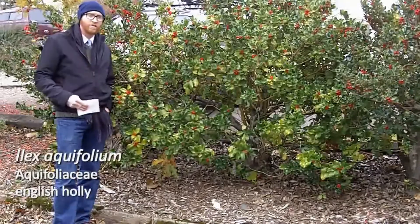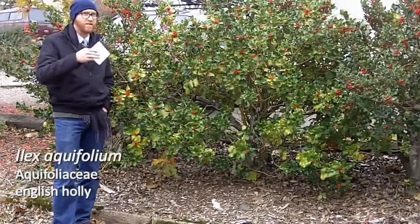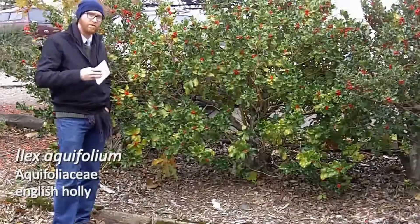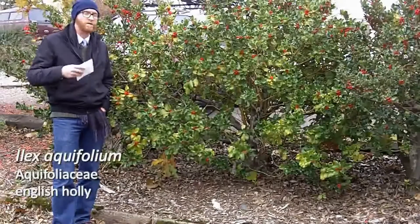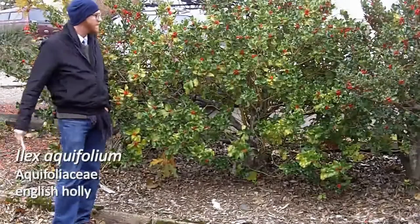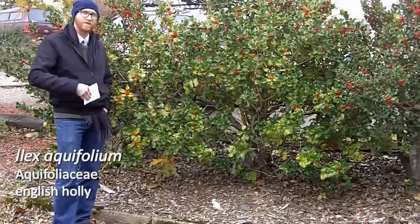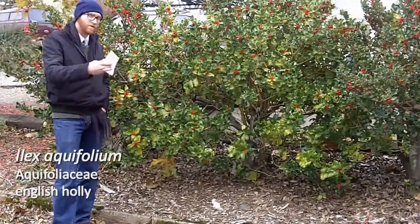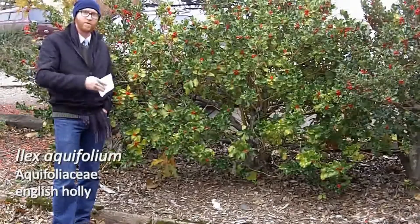It's invaded into native ecosystems and pretty much every hike you go on, depending on what part of the Willamette Valley and the Pacific Northwest you're in, you will see some English holly. It's certainly in the forests around my neighborhood. So that is Ilex aquifolium — lovely plant, but can be an issue. Tough to grow in the southeast without grafting, and can be somewhat weedy in the Pacific Northwest.